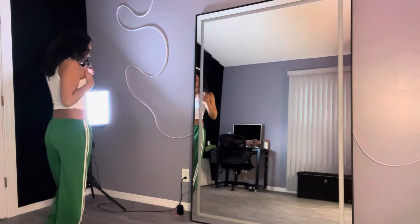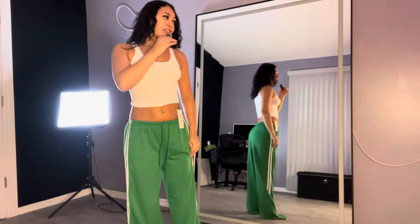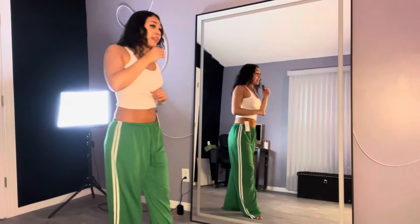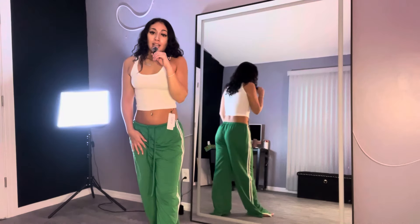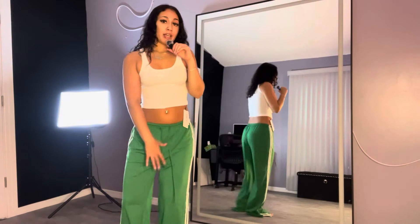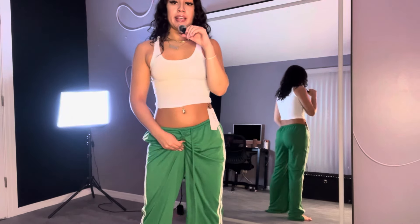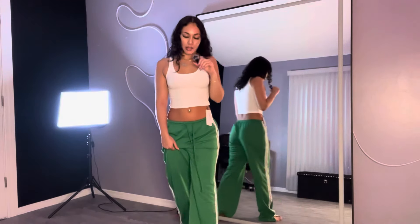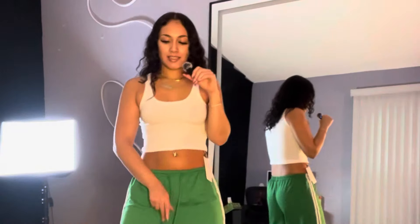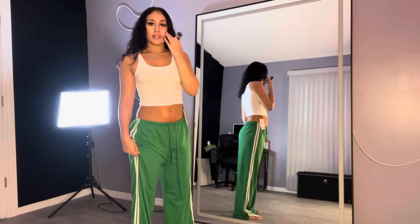Next is this white tank top and green sweats — green and white sweats. I think this outfit is very calm, cool, collective. Very breathable down here. If you like to let your coochie breathe once in a while, this is a perfect outfit to just let it hang. That was very cute.